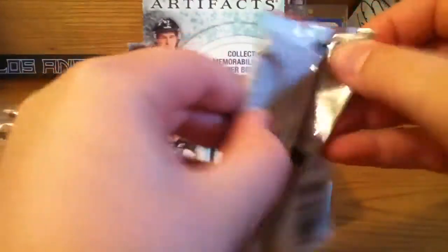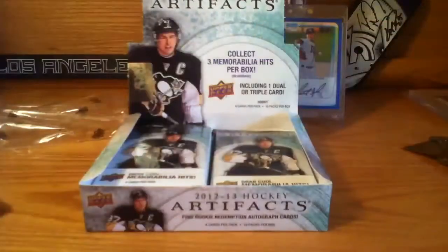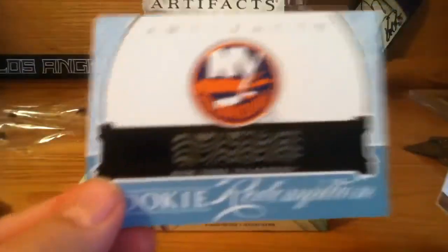Next pack — let's put that patch aside. There's our rookie redemption. It's a two-face and our rookie redemption is for the Islanders, so I'm not sure who that is.